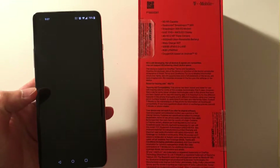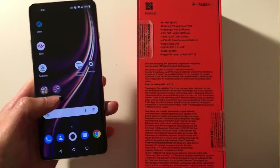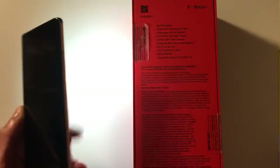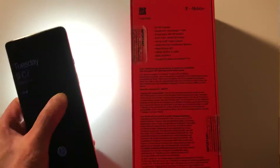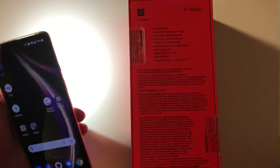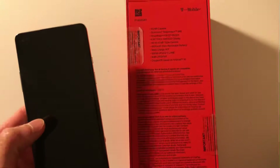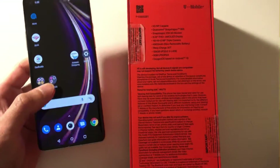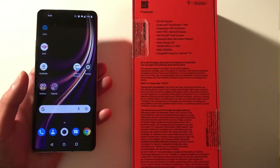With OnePlus's quick gesture features, you can draw an O on the screen to automatically open the camera app, and drawing a V activates the flashlight. Drawing V again shuts it off. These little gesture features that I missed from my very first OnePlus definitely still have a huge impact on the usability of the phone.